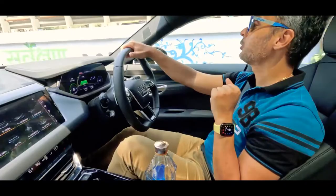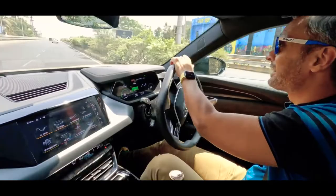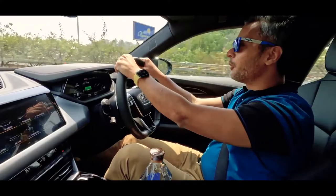We definitely need to add Parsik Hill to our car shoot locations. This car is so good-looking that literally everyone on the road stops. Just now on Parsik Hill, five people stopped and asked which car this is. The color is quite striking too.